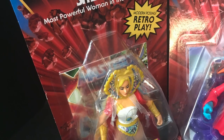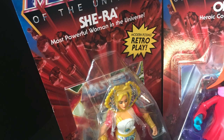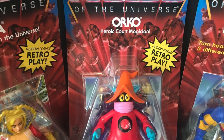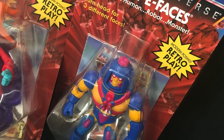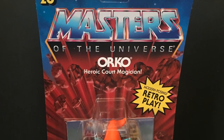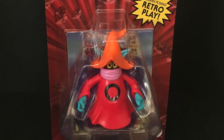A lot of new Wave 3 figures hitting, which we've already taken a look at, but we got She-Ra and Orko from Wave 2 — he's the heroic court magician — and then Manny Faces, heroic human, robot, monster, whatever you want to do. But Orko I definitely do remember.